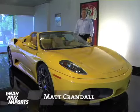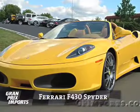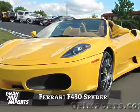Hi, my name is Matt Crandall. I'm the General Manager here at Grand Prix Imports, and today we're going to talk about this 2005 Ferrari F430 Spyder.